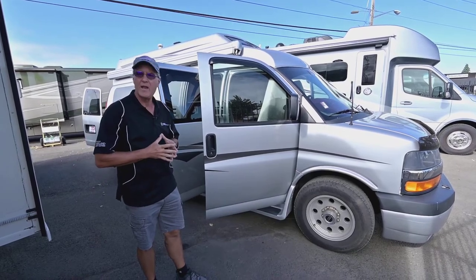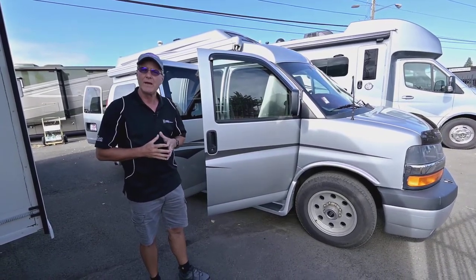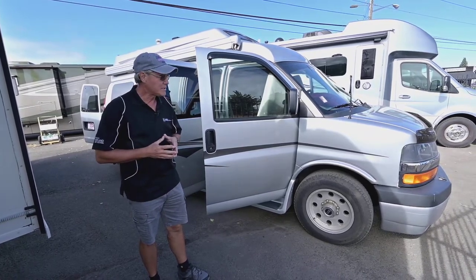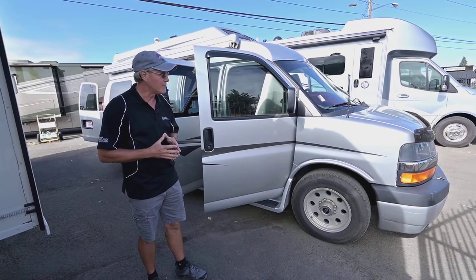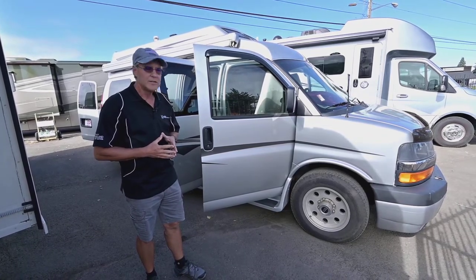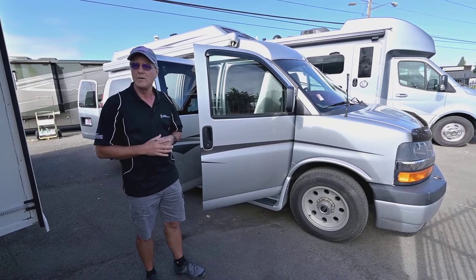We have for you today a 2013 Pleasure Way Class B camper van. It's got a 6-liter V8 on the Chevrolet chassis, which is a little more unique out there to find — you see more Dodges in the camper van market. But this is a really nice Chevrolet chassis with a longer wheelbase, so it rides incredibly nice.